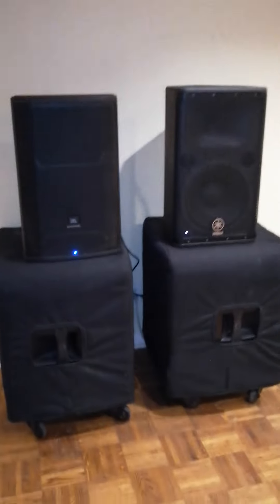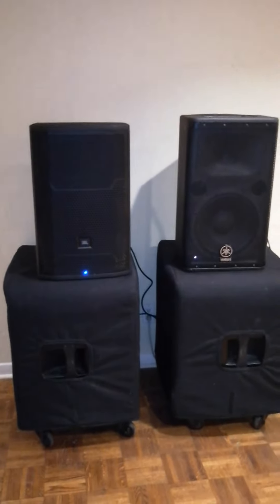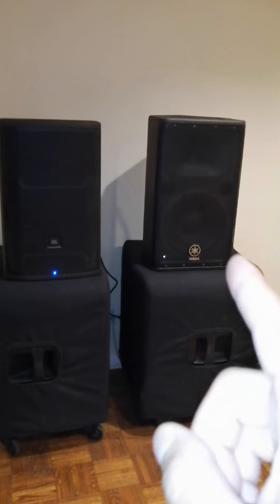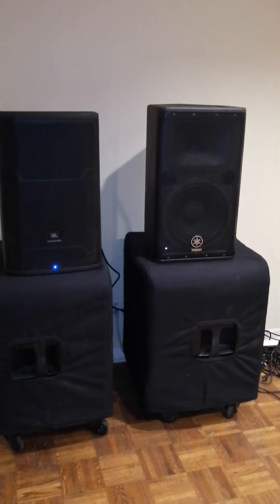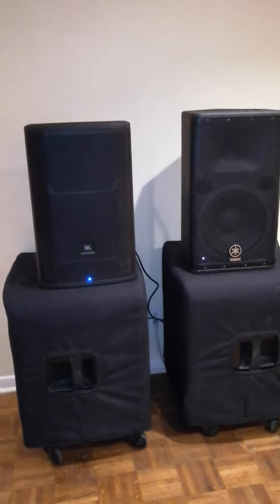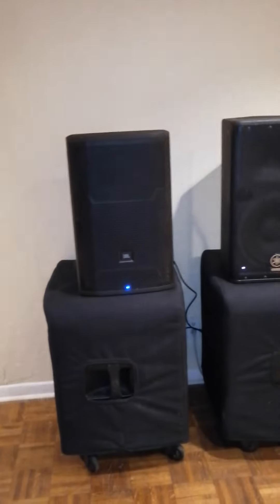Personally, I had the JBL SRX E35Ps - I just recently sold them - and I found the highs and mids out of the Yamaha were incredible compared to the SRX. Compared to the PRX, the Yamaha is a better speaker. Right out of the box, if you want a bit more bass, the JBL PRX will do the job.